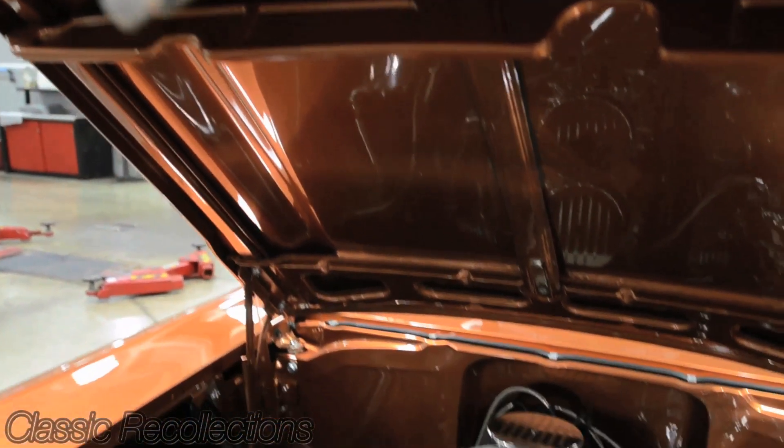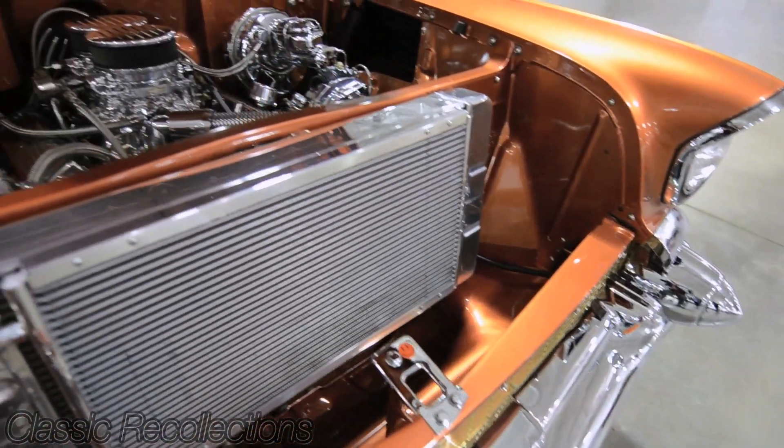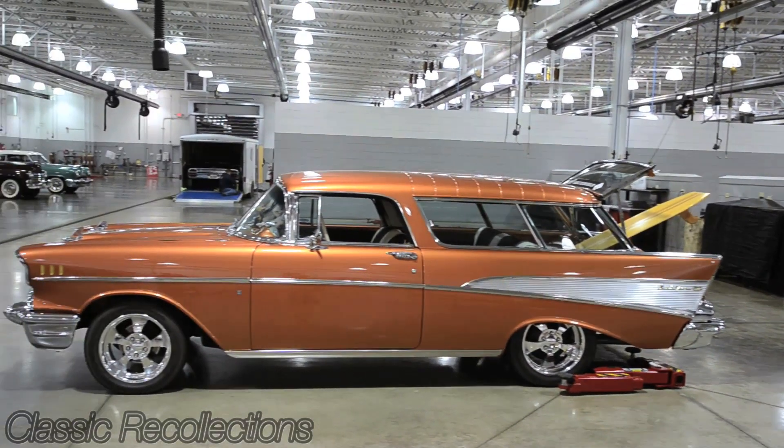It has a Crate 350 motor in it. It's got a 350 transmission in it. It's got disc brakes on the front and regular brakes on the back.